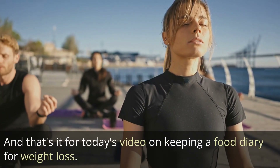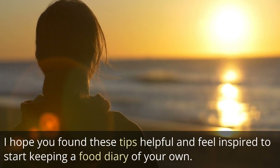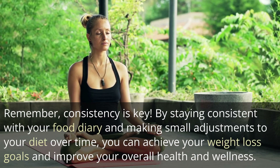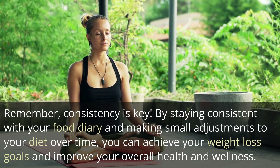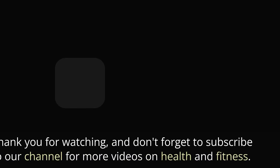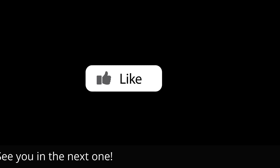And that's it for today's video on keeping a food diary for weight loss. I hope you found these tips helpful and feel inspired to start keeping a food diary of your own. Remember, consistency is key — by staying consistent and making small adjustments to your diet over time, you can achieve your weight loss goals and improve your overall health and wellness. Thank you for watching, and don't forget to subscribe to our channel for more videos on health and fitness. See you in the next one.